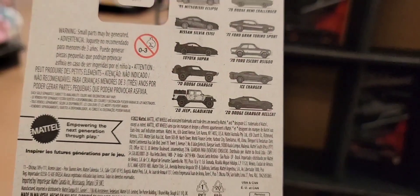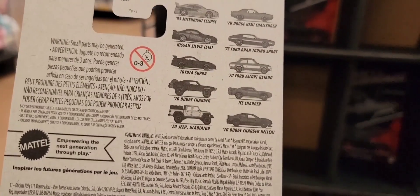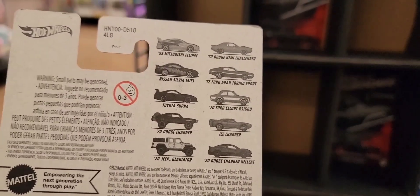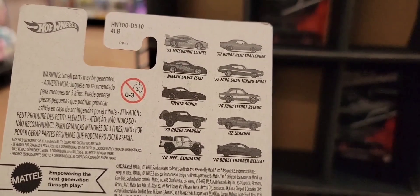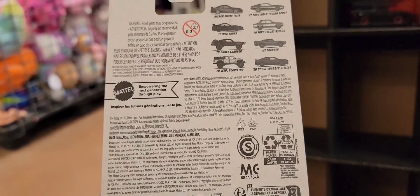Oh man, they don't got the Mitsubishi Eclipse? No, they don't have anything good. What we need is the charger, which we got. We need the orange Hemi Challenger, which we just got. And we're gonna need the Toyota Supra, the black one. And then of course the Nissan Silvia and the Mitsubishi.